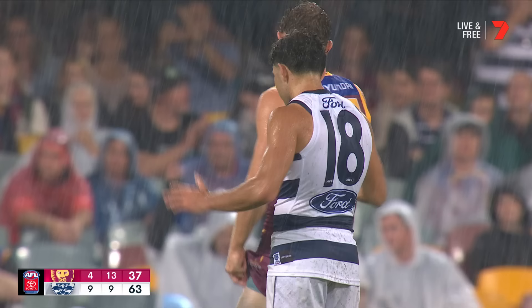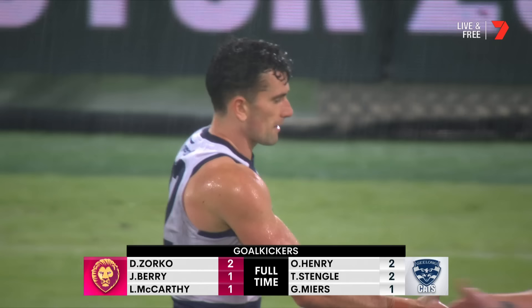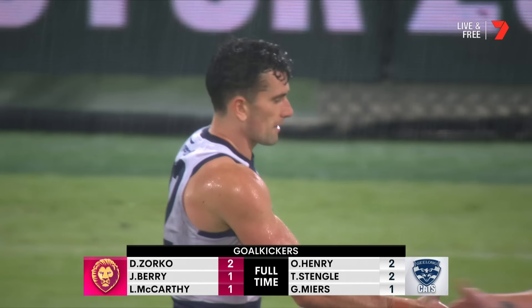And the Cats start 6-0 for the first time since 2013. Geelong claim another scalp, and it's setting up their season perfectly.